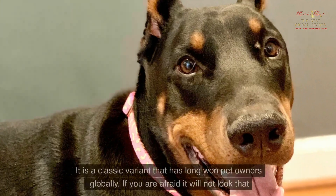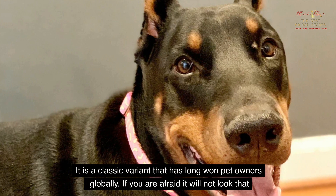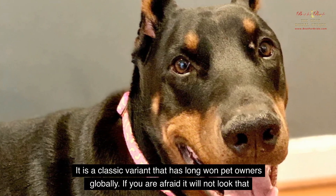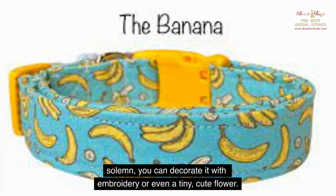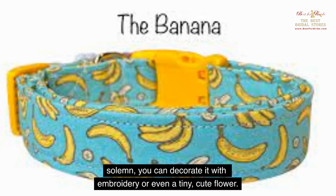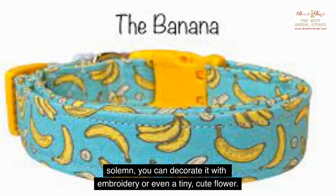Banana Collar. It is a classic variant that has long won pet owners globally. If you are afraid it will not look solemn enough, you can decorate it with embroidery or even a tiny cute flower. If your wedding party has a particular style and preferable color range, you should choose a banana collar that will match it. Thus, your dog will have a wedding-themed outfit and put a smile on your guests' faces.